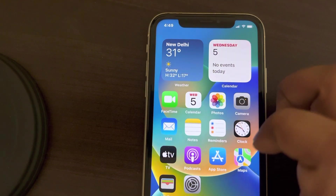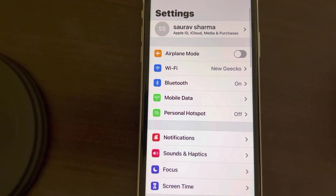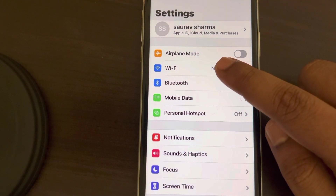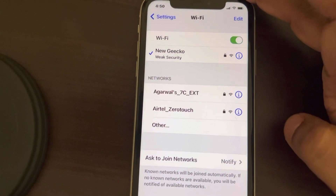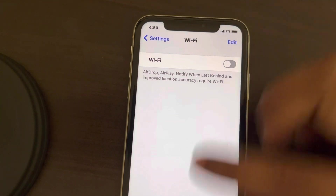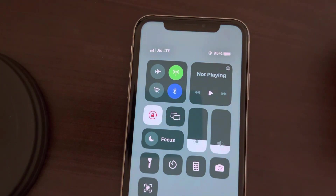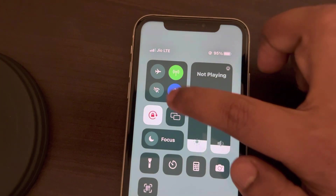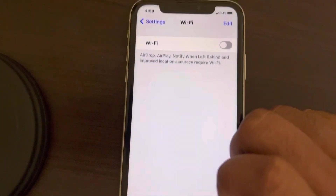Go to Settings and then go to Wi-Fi. Tap on Wi-Fi and turn off Wi-Fi from here. Now when you go to the Control Center, you will see that it has a cross mark and cannot be turned on automatically.